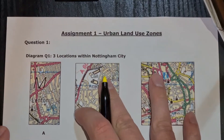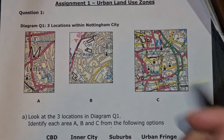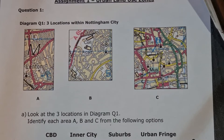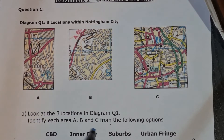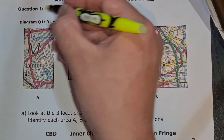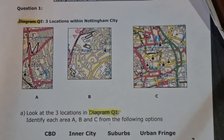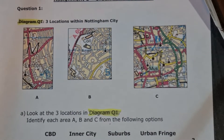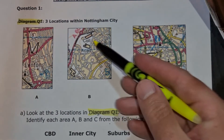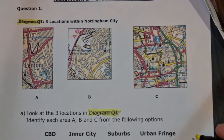So question one - let's have a look at it in its entirety. Look at the three locations in question C in diagram Q1. Identify each area A, B and C from the options below. We've got our three areas here, and diagram Q1 is here. What we've got to do is match these up with either the CBD, the inner city, the suburbs, or the urban fringe - looking at the map sections and seeing which one from your knowledge might apply. It's three marks.